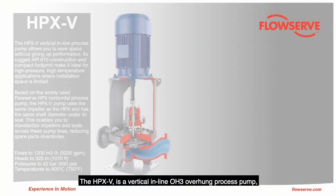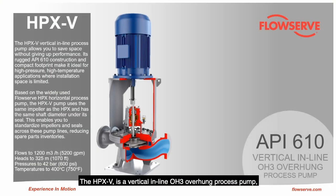The HPXB is a vertical-inline OH3 overhung process pump, fully compliant with the latest edition of the API 610 standard. This is not just a space-saving alternative solution to many horizontal pumps.